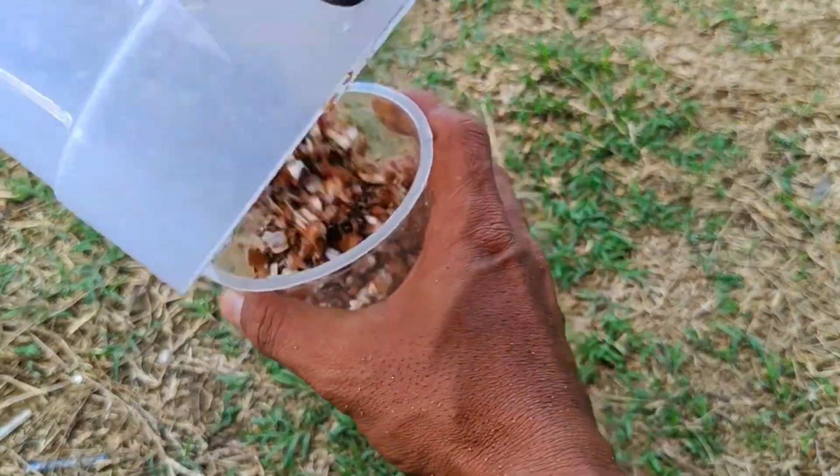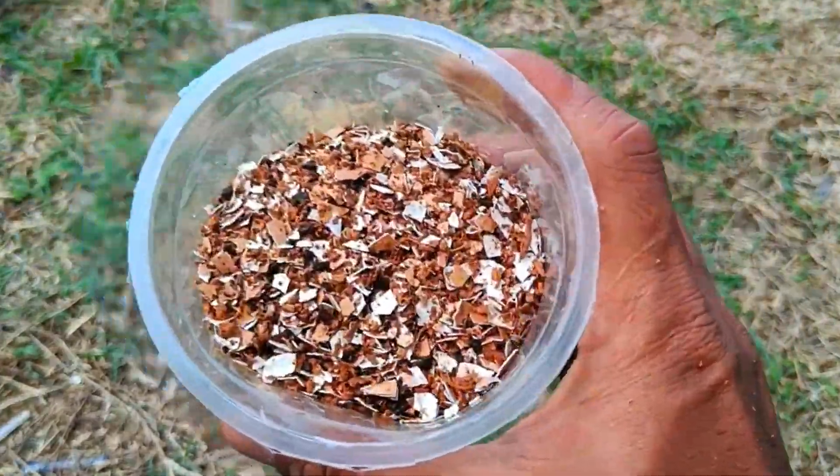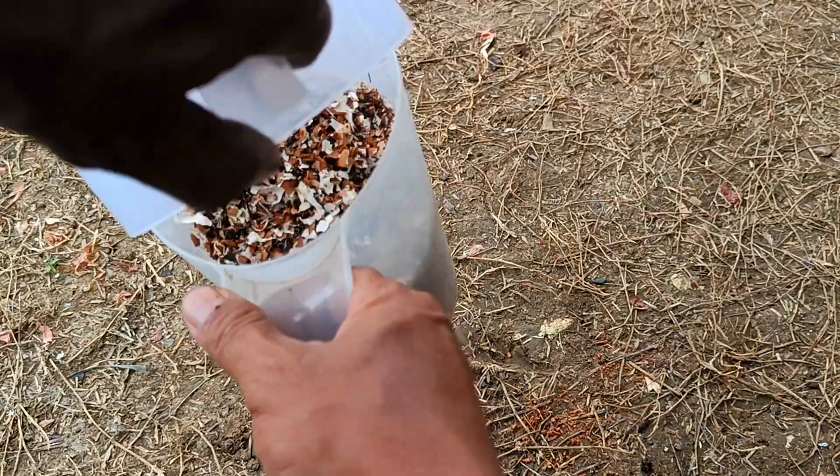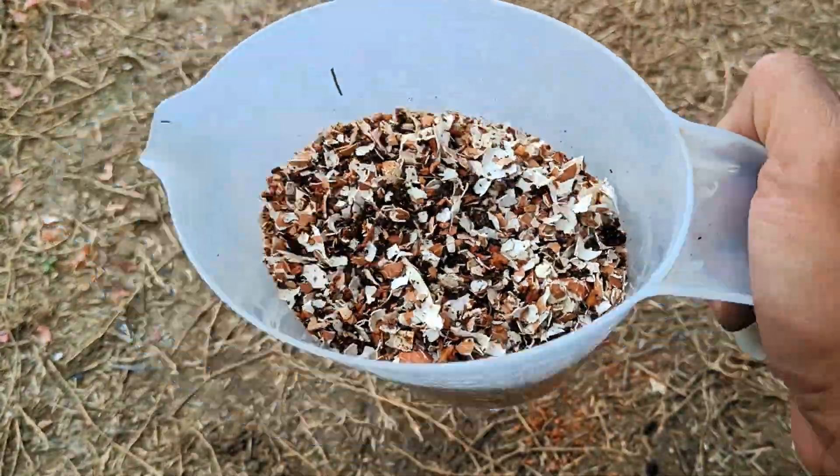Eggshell Preparation: Thoroughly wash the eggshells to remove any residue and bacteria, then dry them in the sun until completely dry. Crush or blend them until they become a fine powder or small flakes.